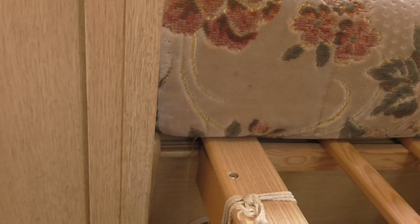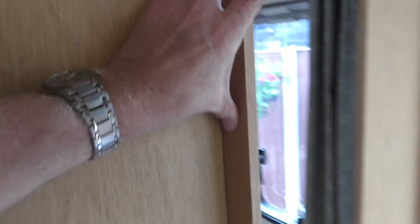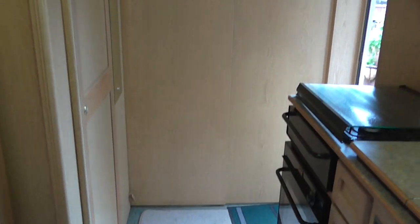It does have a door — you just undo these two clips like this and then you have a double door that slides across and makes this area nice and private. So when you've turned that into a sleeping area, you've got that lovely door there that slides across and makes it all nice and private.